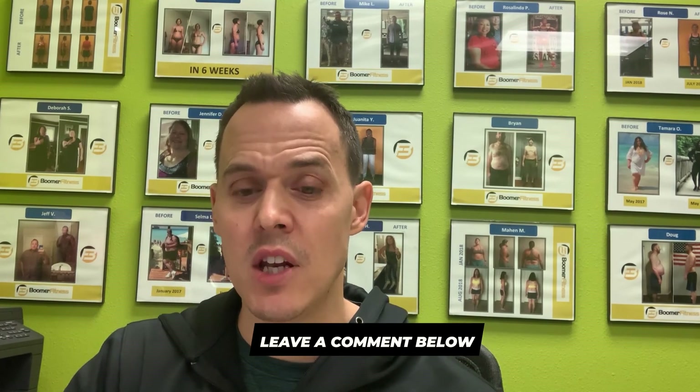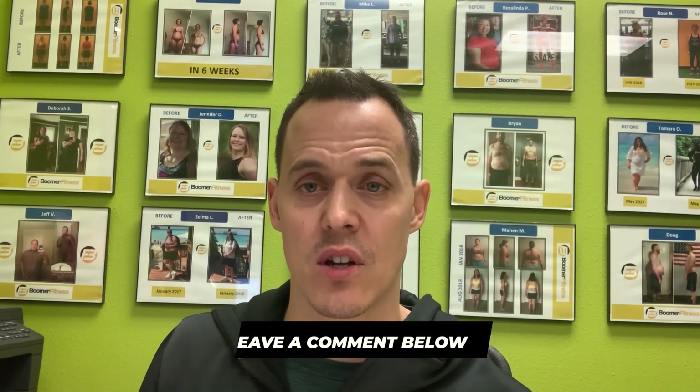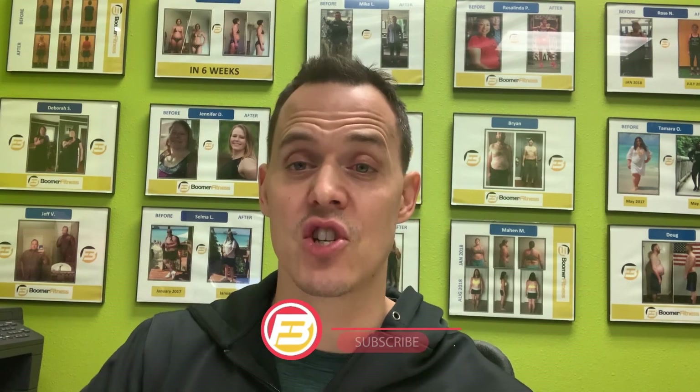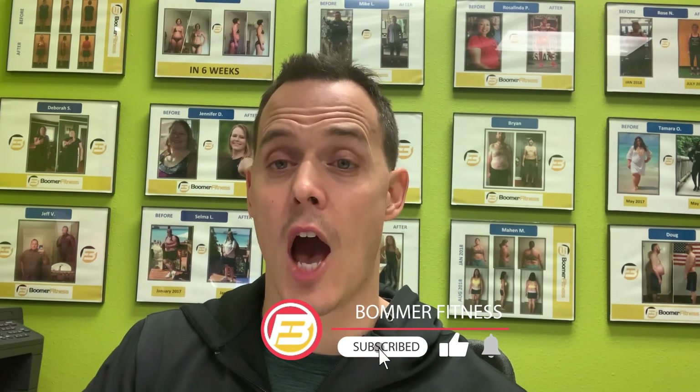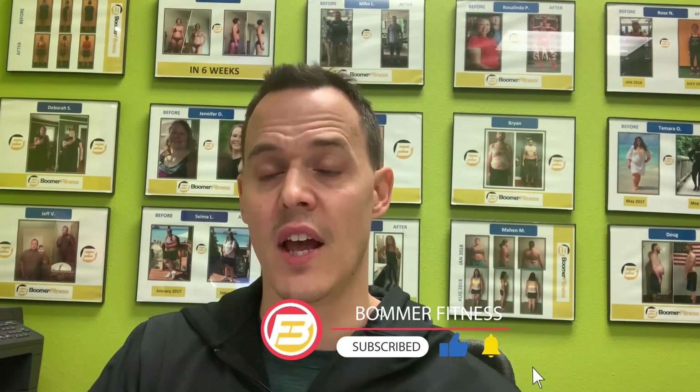Down in the comment section below, let me know which one of these tips you think would help you out the most, or which has been most helpful to you if you've been exercising at home. Make sure you subscribe to the channel and hit the bell to be updated with all the great content. If you liked this video, hit that like button so you can share it with other people. Brian Stecker here from Boomer Fitness — have yourself a great day.